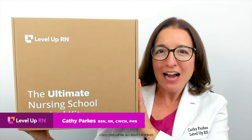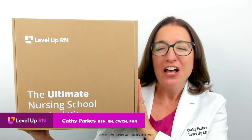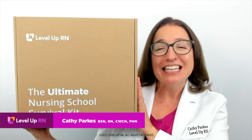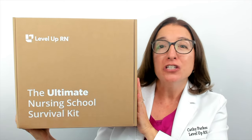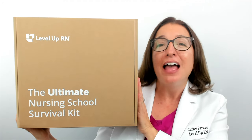Hi, I'm Kathy with Level Up RN, and I am beyond excited to share the key features of our ultimate nursing school survival kit. This kit contains the core information you need to know to be successful in your nursing school classes, on your nursing school exams, and on the NCLEX.